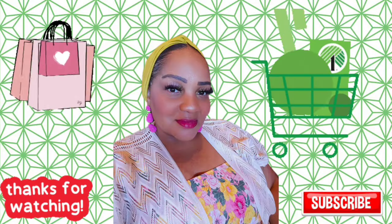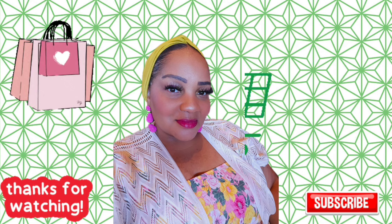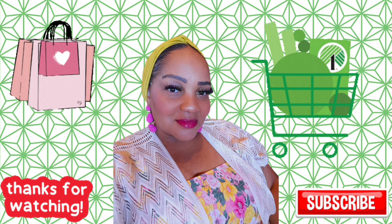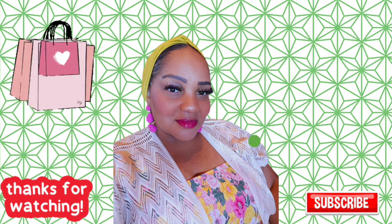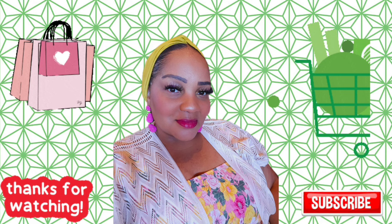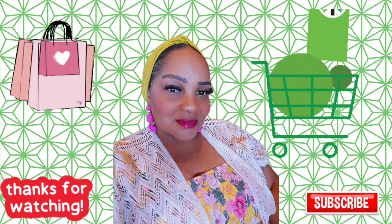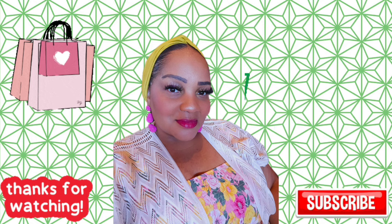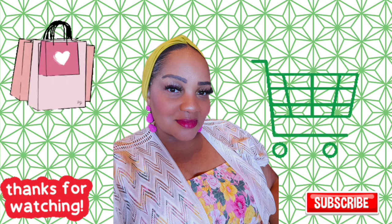Thanks for watching — I hope you enjoyed! Dollar General is killing it with so many one-dollar finds and affordable options for your holiday decorating. I'll be doing the haul in a separate video, but tomorrow I'm dropping the Walmart, Michaels, Hobby Lobby, Family Dollar, and wherever else I went Christmas finds. I'll do the Dollar General haul separately because I got a lot of things. Thanks for rocking with me — see you guys, bye!